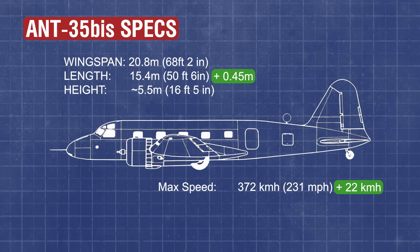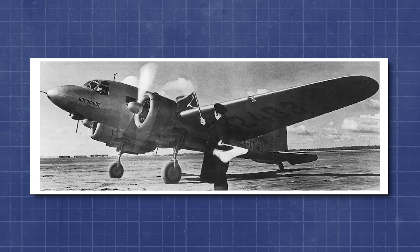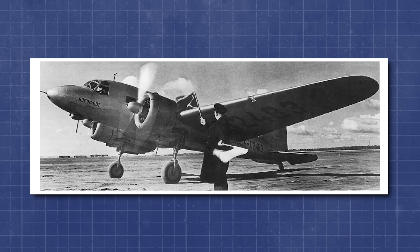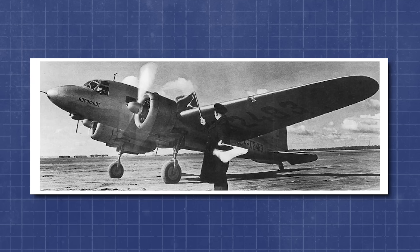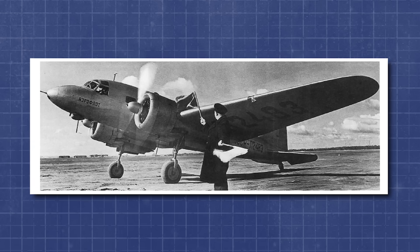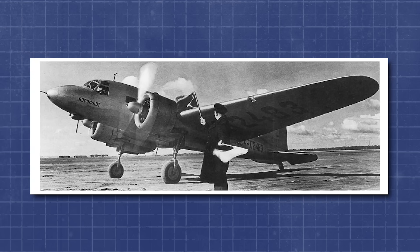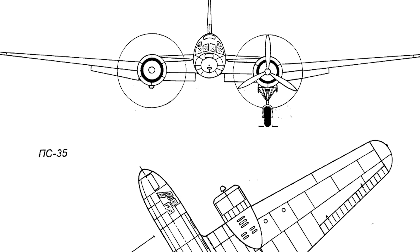The PS-35 initially entered operational service with Aeroflot in 1937, flying medium-range routes such as Moscow-to-Stockholm, Moscow-to-Prague, and Moscow-to-Berlin. These international legs were as much about optics as they were about connectivity — each flight a reminder to foreign observers that Soviet aviation could, in fact, produce a sleek and modern airliner.